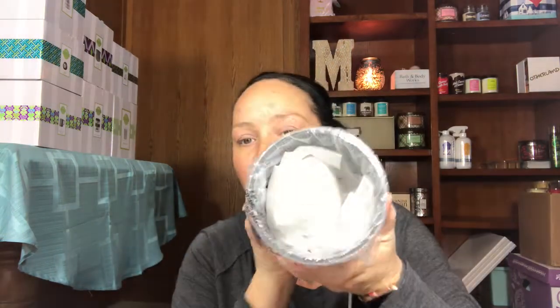Per usual, Scentsy packages everything very nicely — everything comes well packaged so you don't have to worry about it breaking in shipment. They're not perfect and sometimes things happen, but for the most part Scentsy will make it right. I haven't had a lot of issues.